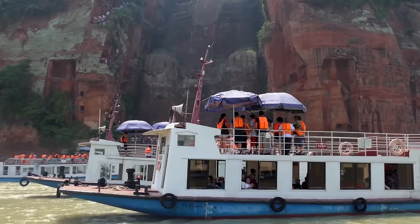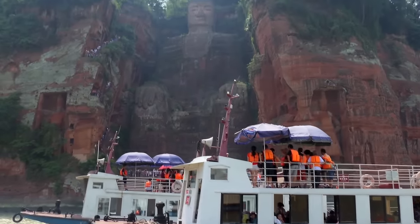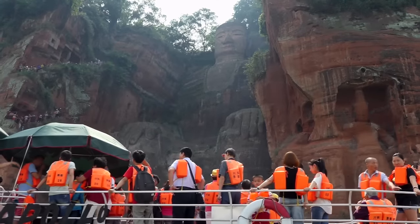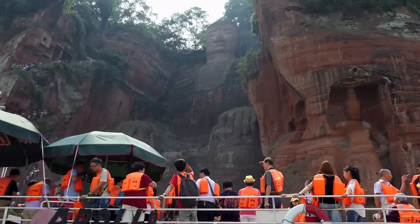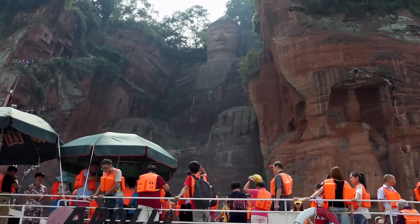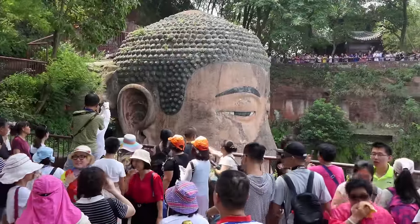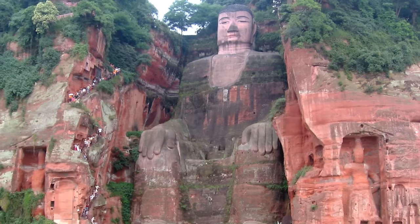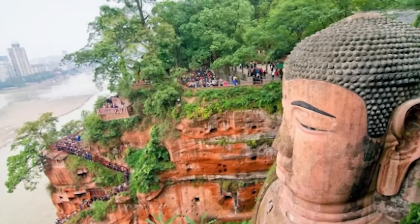The engineering behind it is just as impressive as the artistry. To prevent water damage, an ingenious drainage system was incorporated into the design, consisting of a hidden gutter and channel throughout the hair, collar, chest, and back of the figure, which divert rainwater and keep the inner parts dry. The site has become a major tourist attraction and an important site of pilgrimage for Buddhists around the world, and was recognized as a World Heritage Site in 1996.